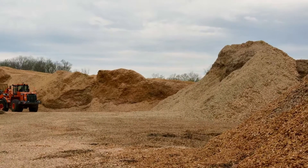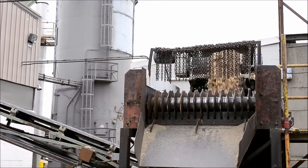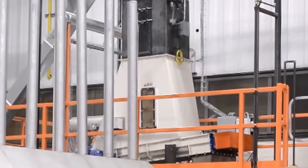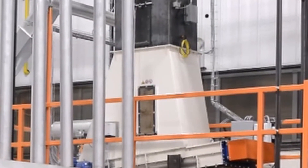Wood is delivered to the extrusion line through the Inka wood and glue mixing system. The glued wood is conveyed to a screener that removes larger wood particles unsuitable for the extrusion process. The screened and glued wood is stored in a hopper above the extruder, waiting for processing.